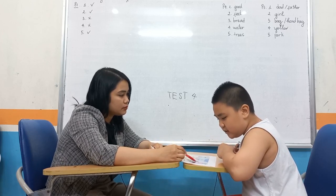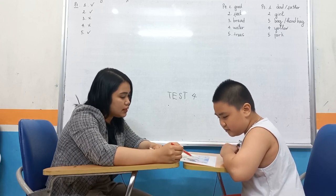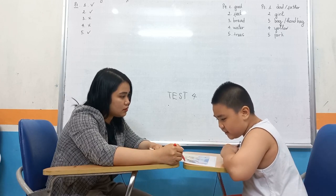Is this red? Yes. Is this pink? No. Is this blue? No. Is this a TV? Yes.